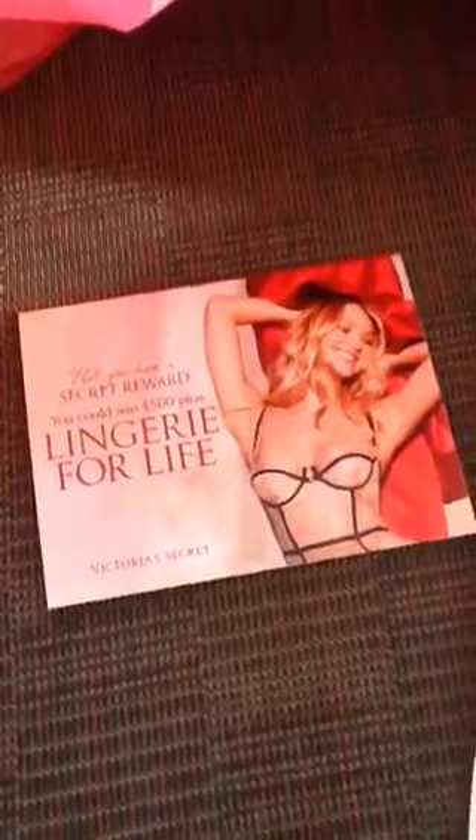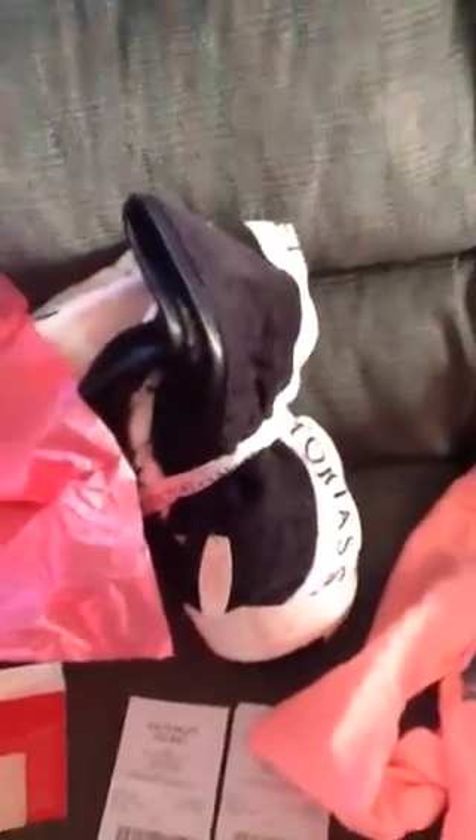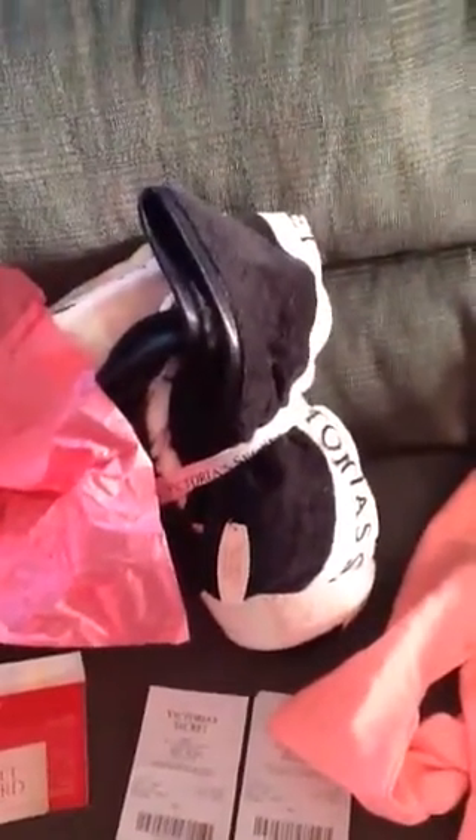It says that you could win up to $500 plus. So I opened the gift card the next day — you had to open it the next day. This was a $100 gift card. I won $100. So I knew if I went back, I could get this Victoria's Secret blanket for free.